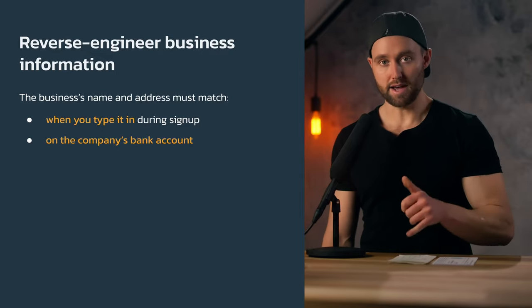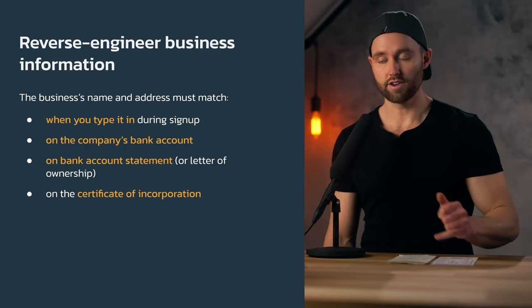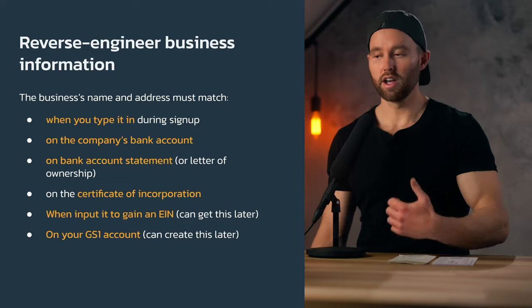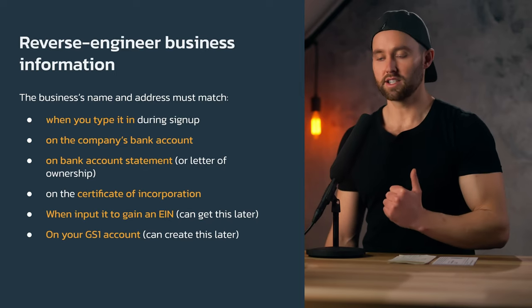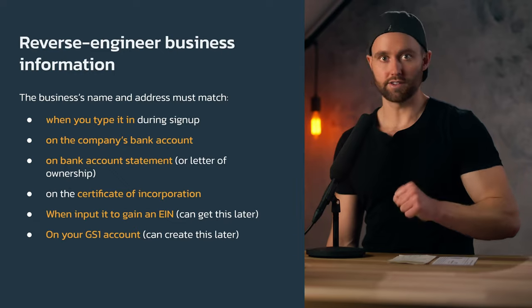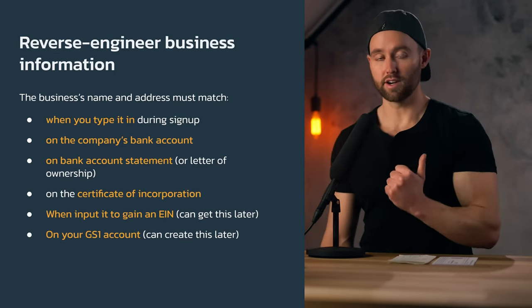That list represents the only business address, business name, and business phone number you're going to input into the business information section during sign up. The business name and address must match across your bank account statement, certificate of incorporation, and any other areas like your EIN or GS1 account for UPC codes. We've reverse engineered this — because we know we'll upload these documents, we ensure everything matches perfectly for verification.